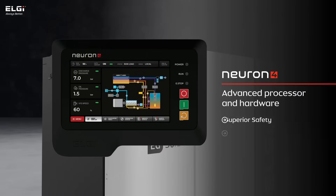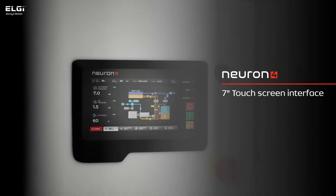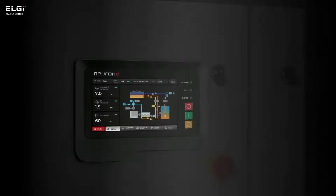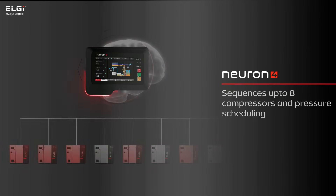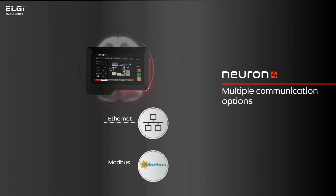The eGPM series incorporates the Neuron 4 controller, exclusively designed by LG, hosting a user-friendly 7-inch touchscreen interface for effortless configuration of compressor settings. Neuron 4 features a high-performance processor and advanced hardware, managing up to 8 compressors sequentially. It supports pressure schedulers for efficiency and provides communication options like Ethernet and ModBus.